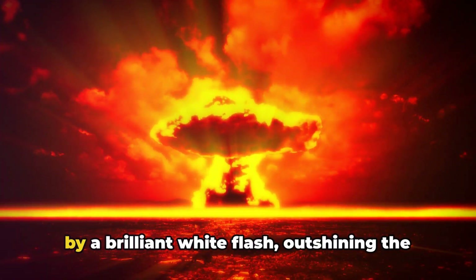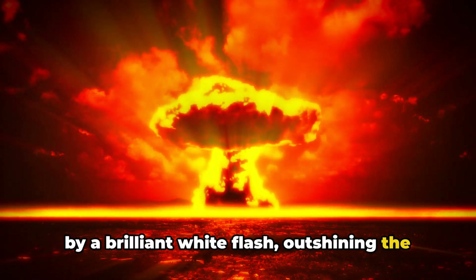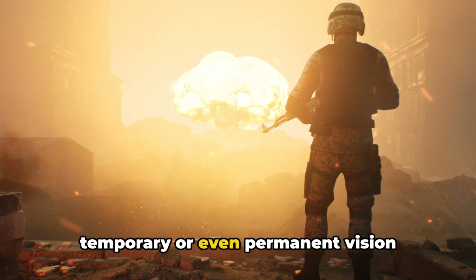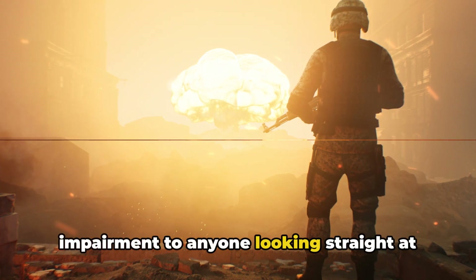The bomb detonation will be accompanied by a brilliant white flash outshining the sun. This overwhelming burst can cause temporary or even permanent vision impairment to anyone looking straight at it.